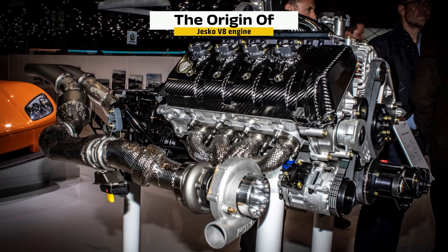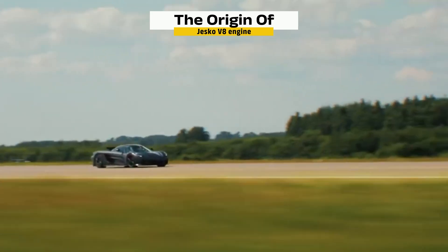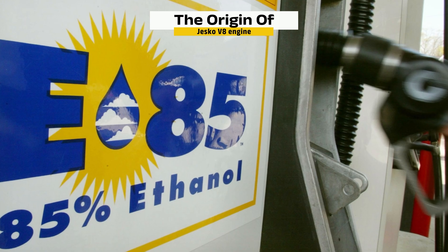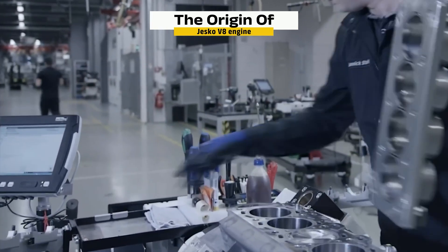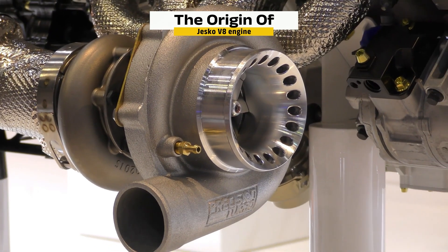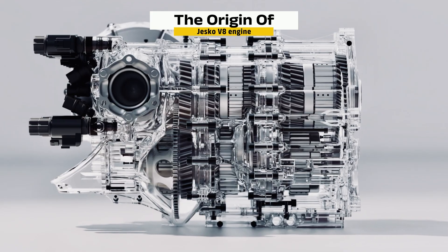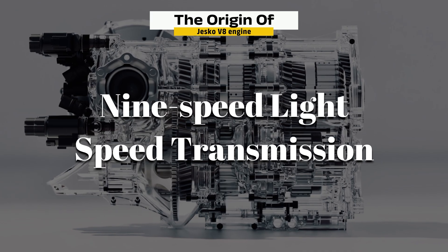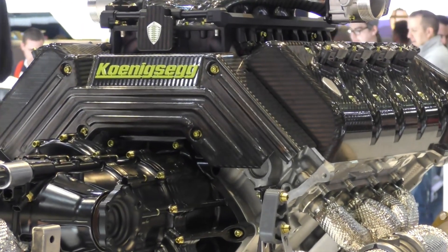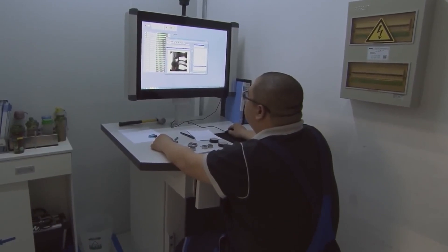The Jesko engine takes it even further. Still 5.0 liters and twin-turbocharged, it now produces up to 1,600 horsepower on E85 fuel. Koenigsegg redesigned nearly every part to reduce weight, improve cooling, and eliminate turbo lag. The engine revs to 8,500 rpm and is paired with the company's custom-built 9-speed light-speed transmission. The Koenigsegg Jesko Absolute's engine is more than a power plant — it's a physics-defying machine carved from metal, driven by data, and crafted by hand.